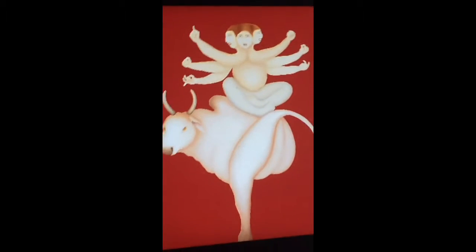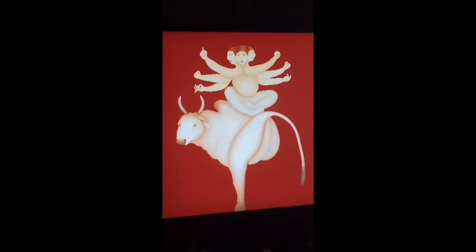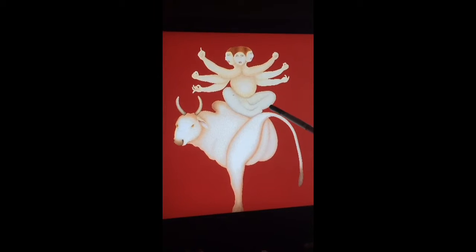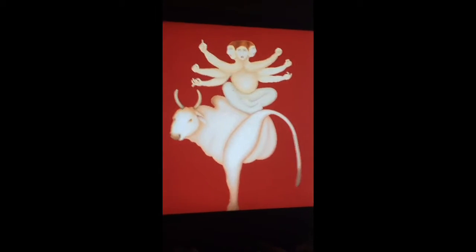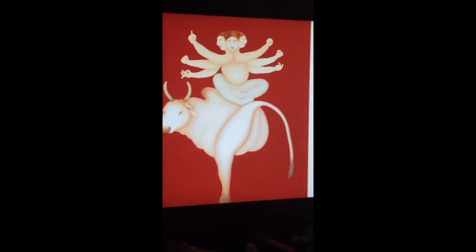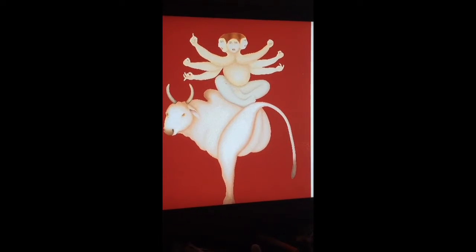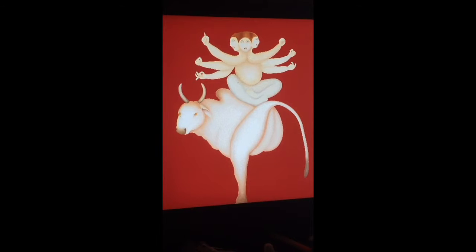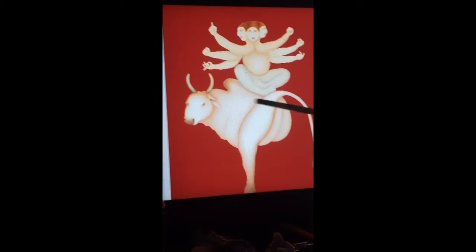There's a ton of religious meaning behind this piece, and it's starting to show religious meaning in Indian artwork again, which had kind of been lost over time. The figure is composite — similar to how Anubis in Egyptian times was part human and part animal — and this figure combines human with cow or bull elements.